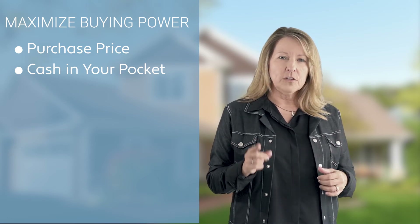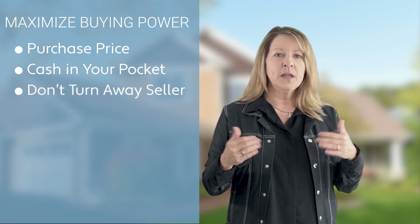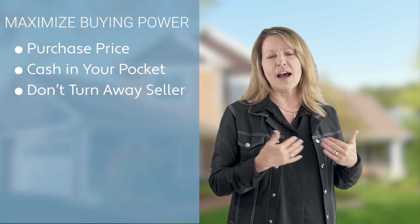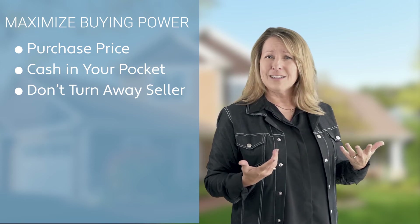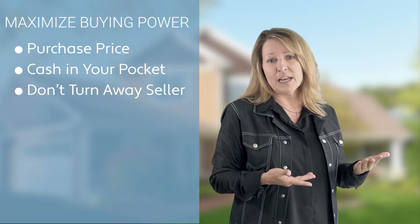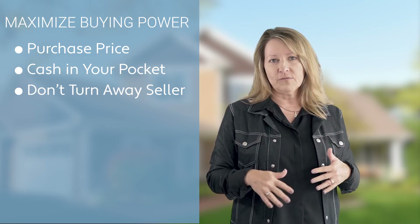But be careful — you don't want to turn away a seller. Say they asked $300,000 for a home and you say you'll pay $300,000, but you want them to pay $5,000 towards your closing costs. All of a sudden they're thinking that's like $295,000 to them, and they might have another offer for $300,000. Why would they take yours? So be really careful not to turn away the seller just for that purpose.